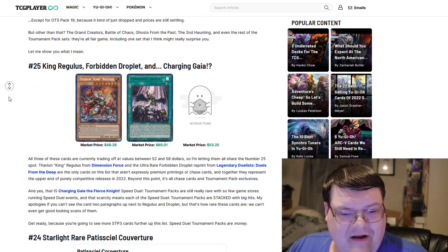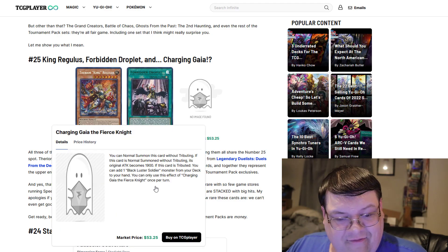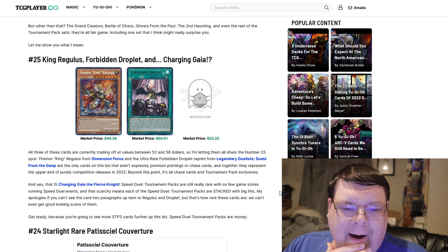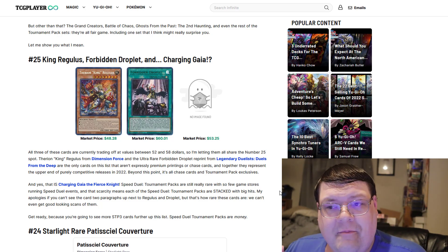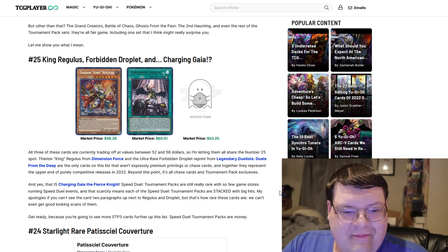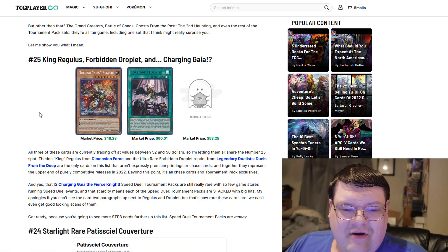So at number 25, we have King Regulus, Forbidden Droplet, and Charging Gaia — specifically Charging Gaia the Fierce Knight from the Speed Duel Tournament Pack. Now, tournament OTS store pack cards aren't necessarily crazy powerful, especially the Speed Duel ones. They're powerful in Speed Duel format but don't really affect modern format all that much. So considering you've got three cards back to back within the $52-ish mark, and at least two of these have been pretty big metagame contenders.